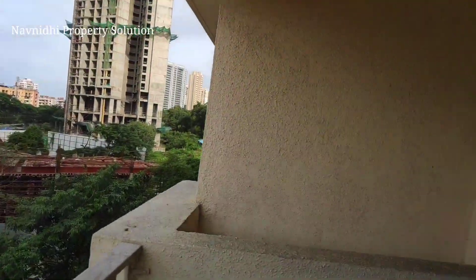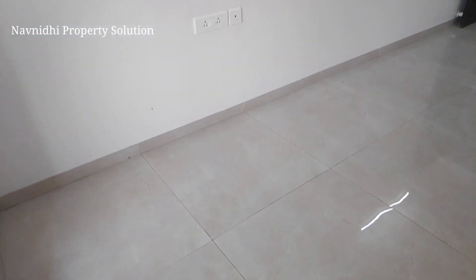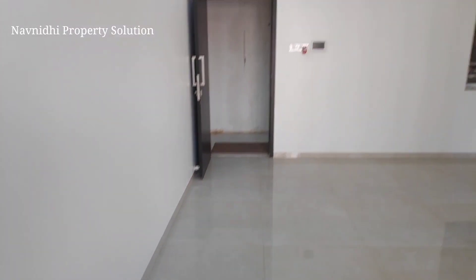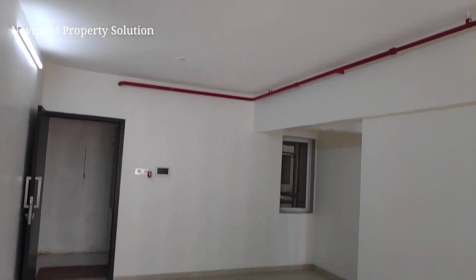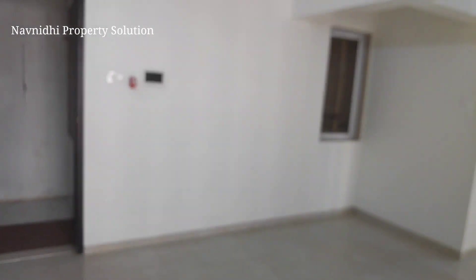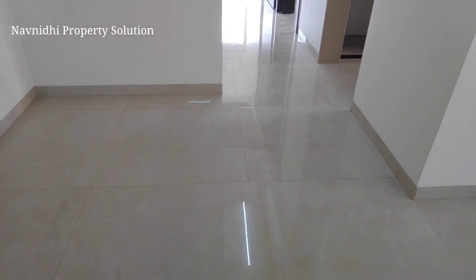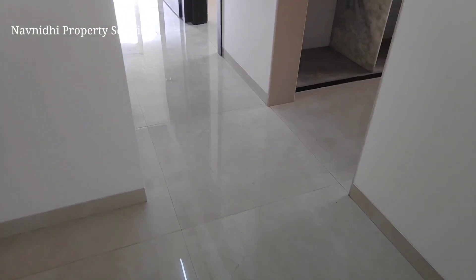There is only one flat available on a higher floor, which is around the 10th floor, and this one is on a lower floor, so you will definitely get an idea of the finishing and the area of this apartment. It's an L-shaped hall — this is the dining space you're getting.